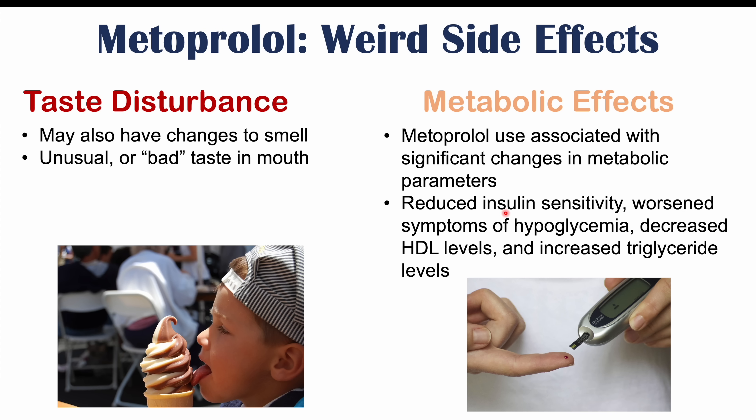These can include reduced insulin sensitivity, leading to higher blood glucose levels or hyperglycemia. Patients can also have worsened symptoms of hypoglycemia — if they have a tendency toward low blood glucose, symptoms can be worse or prolonged. Metoprolol seems to affect glucose regulation in some way. There can also be decreased HDL cholesterol levels and increased triglyceride levels in some patients.